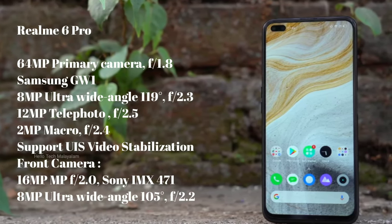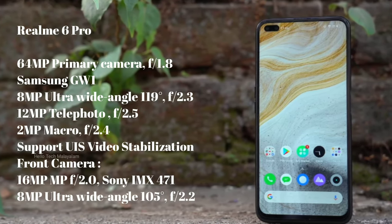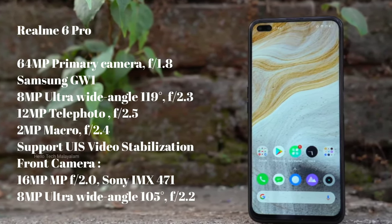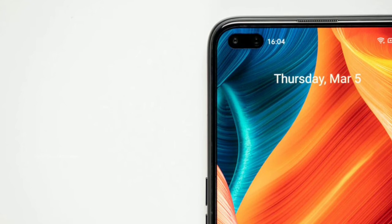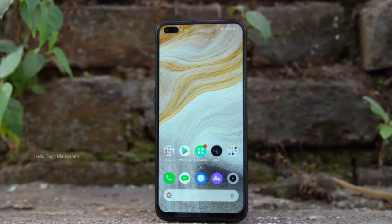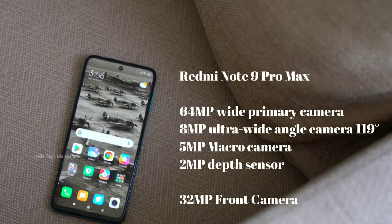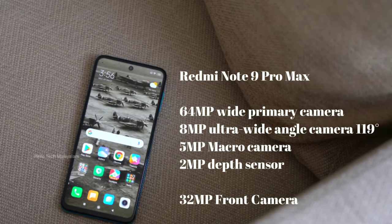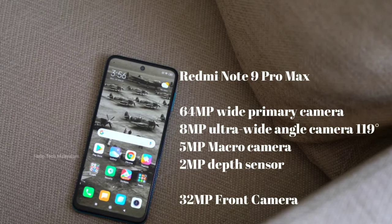The Realme 6 Pro has a dual selfie camera setup. The main sensor is accompanied by an 8MP ultra-wide angle lens. There is also a depth sensor in the selfie setup. You can record portrait video with the Realme 6 Pro front camera. The Redmi Note 9 Pro Max also has telephoto camera features.